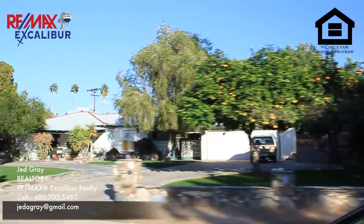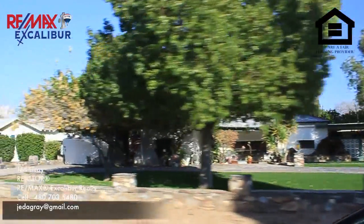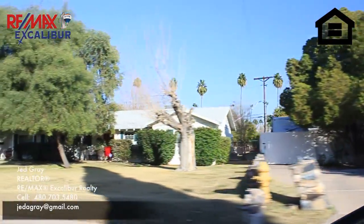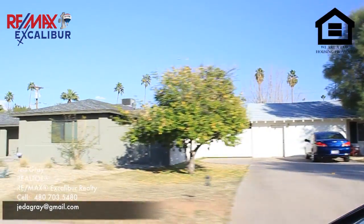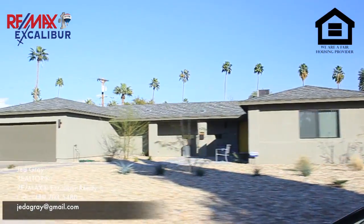These types of videos are also very helpful for marketing your home. So if you or someone you know is interested in selling their home, I'd love to help them out and provide a video like this to help market their home.